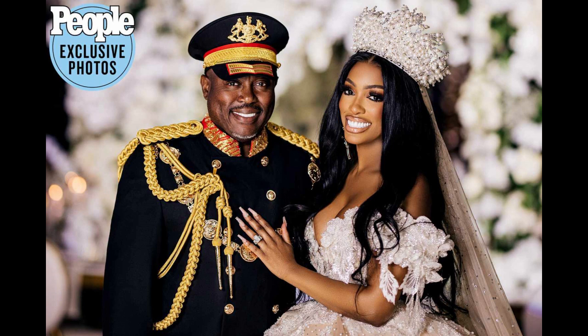She looks beautiful nonetheless and she's obviously happy. Do I think this marriage is gonna last? Absolutely not — I give it two years tops. But congratulations to the couple. Let me know what you guys think of Porsha's wedding ensembles — which one do you like best? Let's talk down below in the comment section. Make sure to thumbs up, like, subscribe, and hit that notification bell. I love you and I'll see you on the next video — bye!